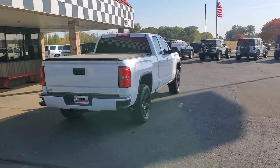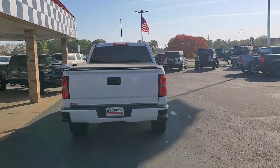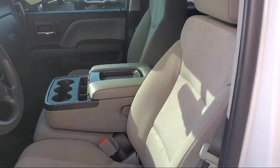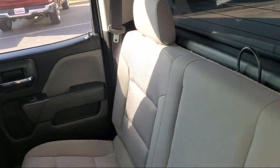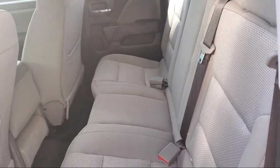Since 1975, Bedrock Motors has been providing top-notch customer service and high-quality vehicles to our friends and neighbors here in the Twin Cities' northern suburbs. We specialize in lifted trucks and Jeeps, and we ship inventory from all over the country. We pride ourselves on having the best pre-owned vehicles on the market, and are happy to offer quality vehicles at an affordable price.